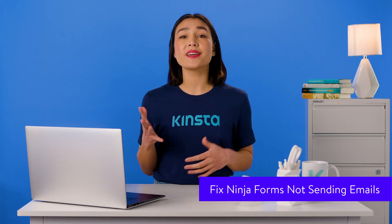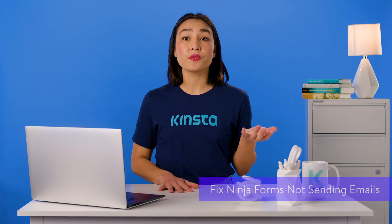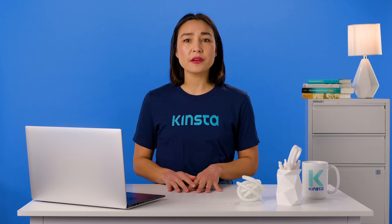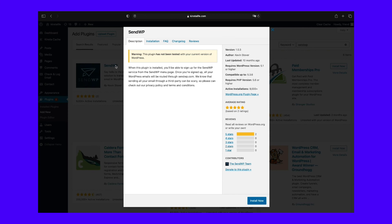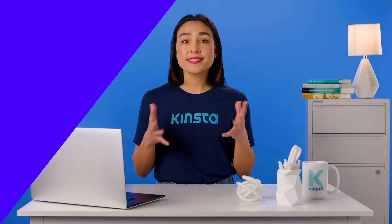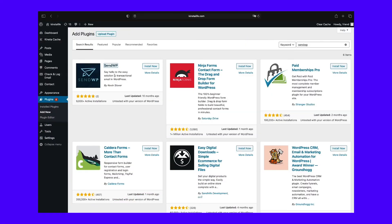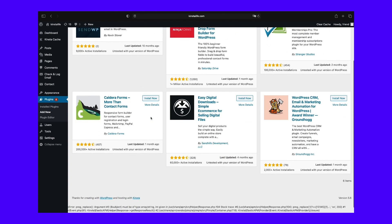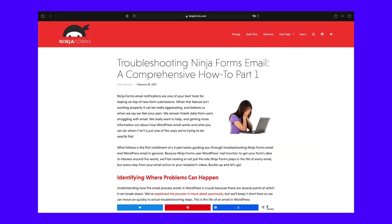Ninja Forms has both free and premium versions, with lots of add-on plugins available for free from the WordPress repository. If you are experiencing issues related to emails with Ninja Forms, the recommended solution is to use the SendWP plugin developed by the same team. SendWP is designed to get SMTP working on your server, which you can also do using free plugins. If the problem isn't to do with your server not sending email, SendWP won't fix it. So if you don't want to pay the $9 a month for SendWP, try following the email troubleshooting guide in their documentation.